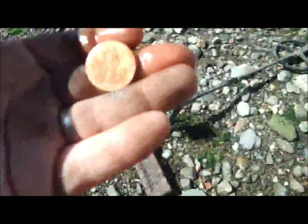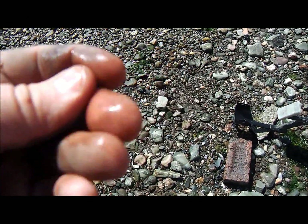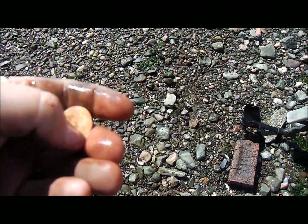Right guys, I just dug that — that came up with an 84 and it's an Elizabeth the Second half penny, a ship's penny.